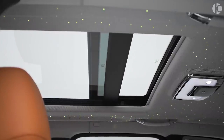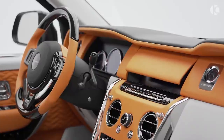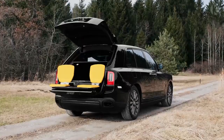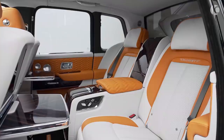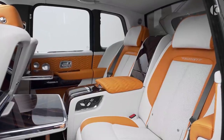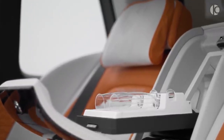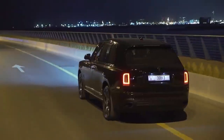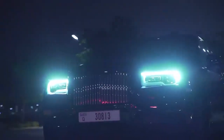Although the Cullinan is fitted with an endless list of features, some noteworthy ones include a star headliner, custom dashboard inlays, and a set of two retractable picnic seats in the trunk that may not be as comfy as the main seats but do add a touch of sophistication. Available in two trim levels, the Cullinan has a base price of almost $350,000 that can be stretched endlessly by opting for a wide variety of custom modifications offered by Rolls-Royce.